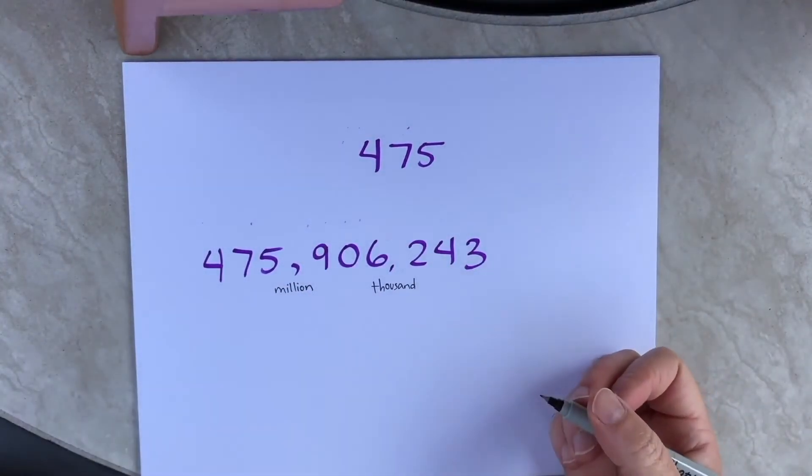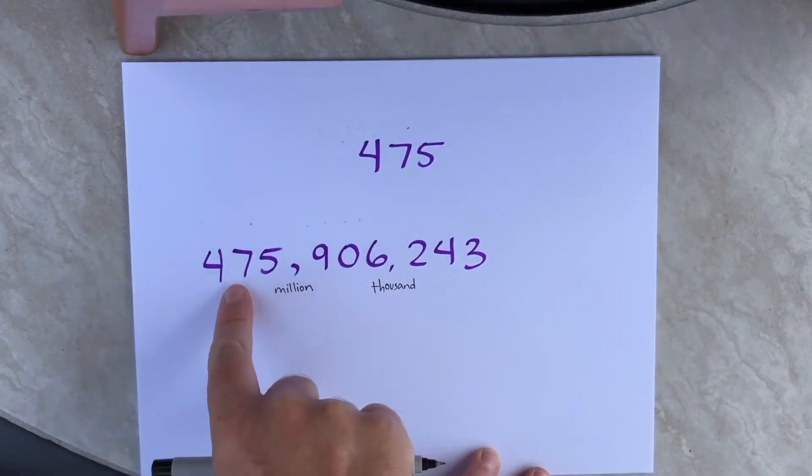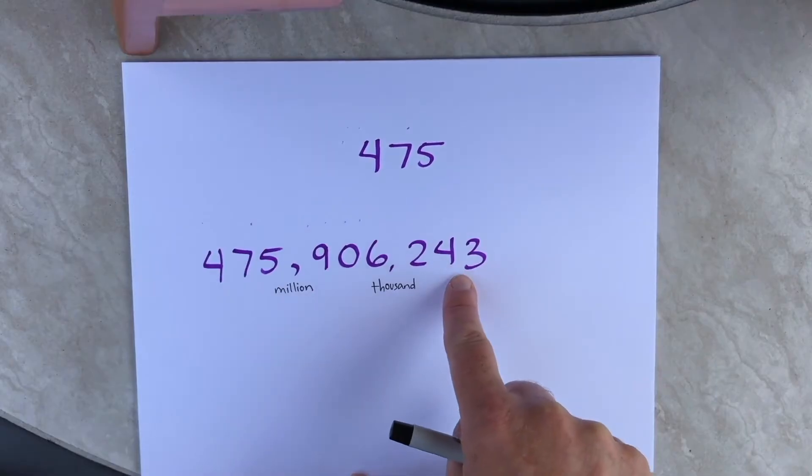Now the next step is just to read the hundreds numbers in between the commas: 475, 906, 243.